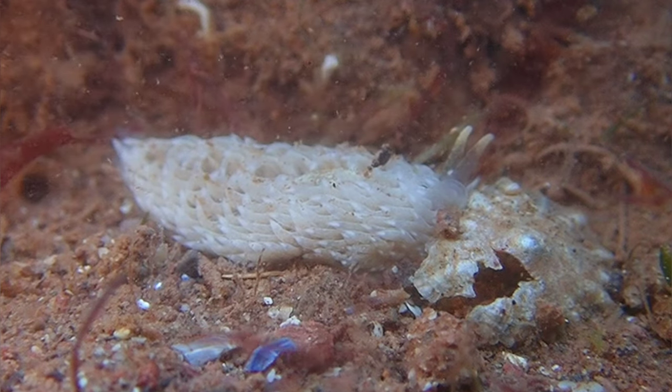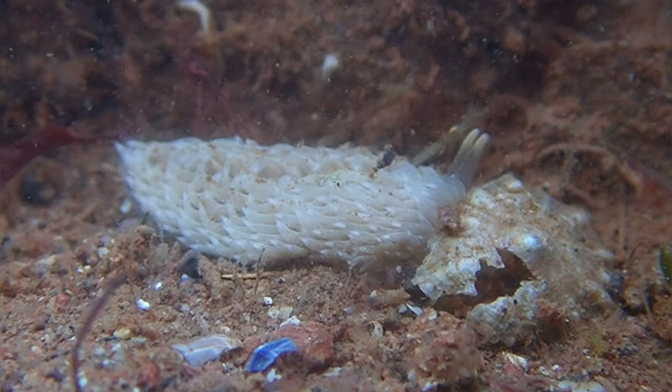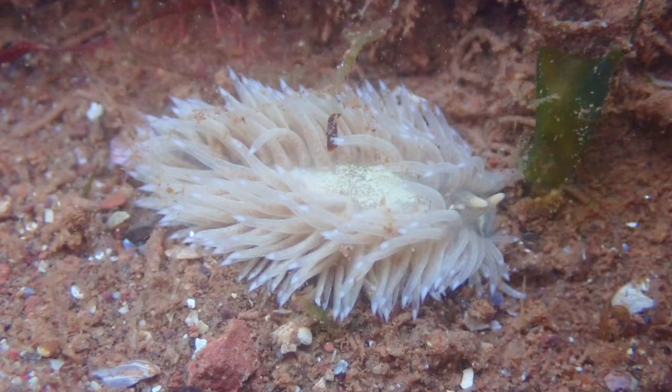This species can be commonly found in rocky areas in the intertidal zone, and it can also be found in sublittoral areas, down to depths of 800m below the surface.